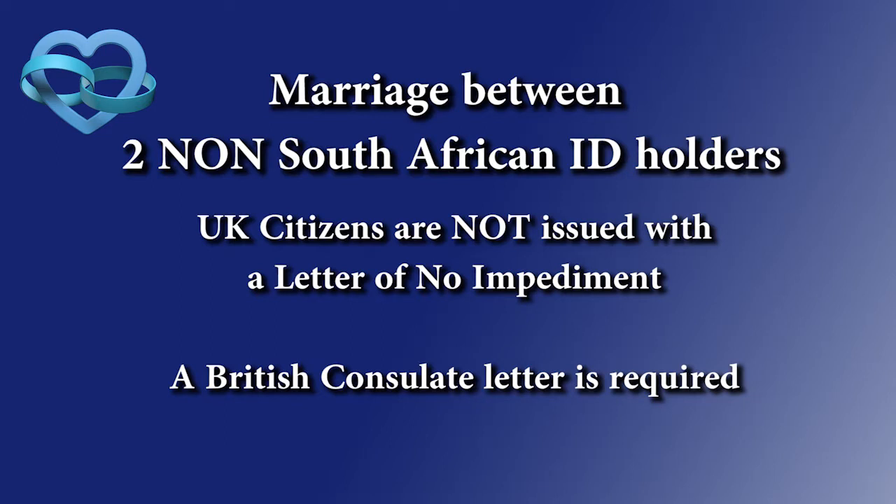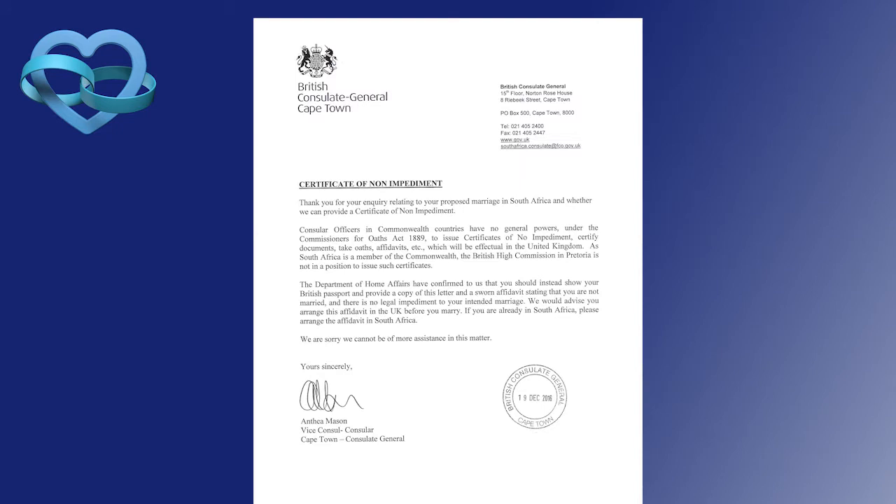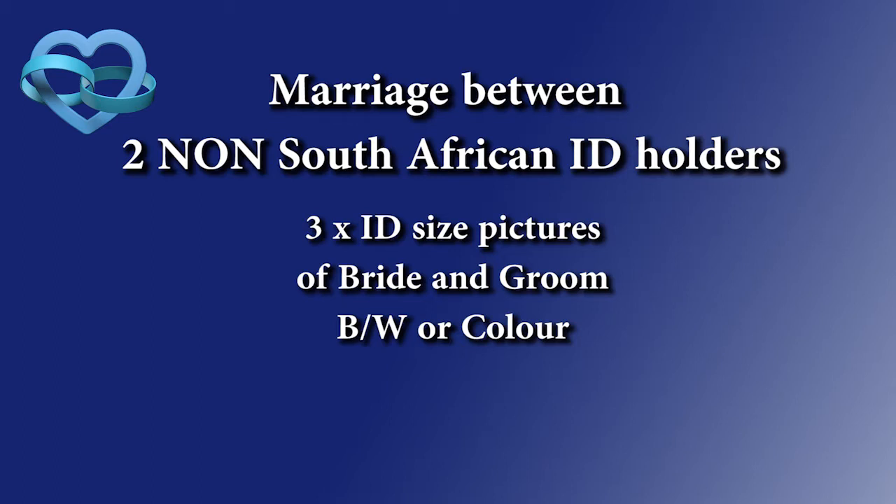The United Kingdom does not issue a letter of no impediment, which becomes a bit of a problem. Because the British government doesn't issue it, they instead provide a letter confirming that they do not issue one. You would need to get that letter from the British consulate as verification — it's a bit unusual, but that's just the way it is. As shown on screen, the letter simply states that a letter of no impediment is not issued, and it's very easy to obtain from the consulate.